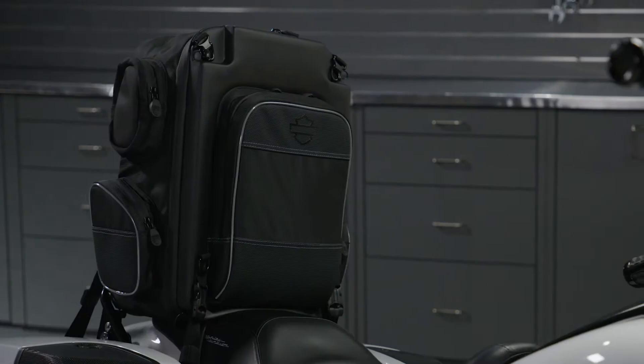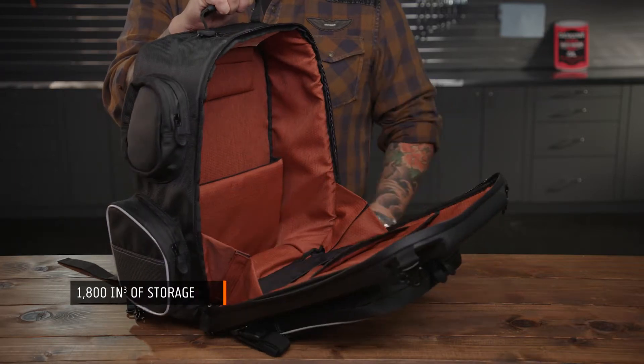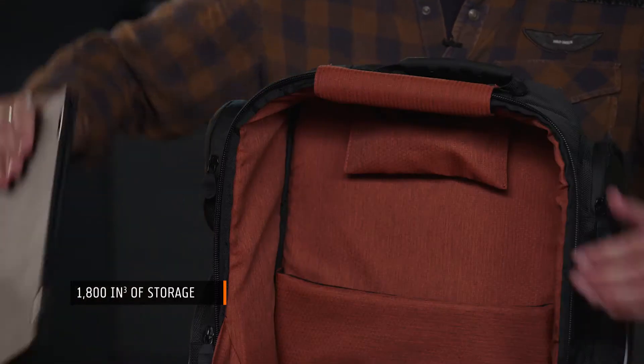Heading out for a weekend adventure? Strap on the Onyx Weekender Bag. The cavernous main compartment holds most everything you'll need. And don't forget your laptop.